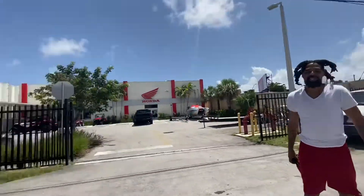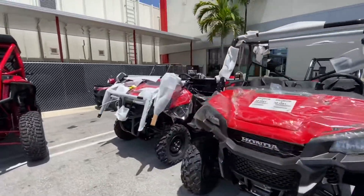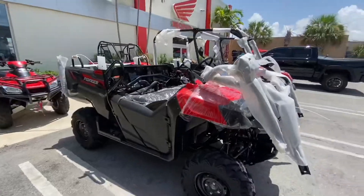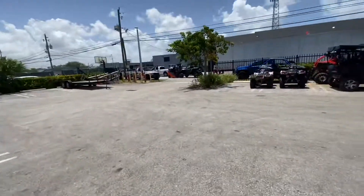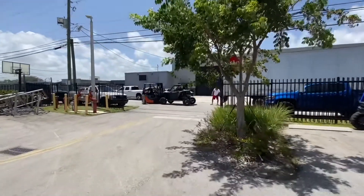Straight from the factory. Just got the Honda Pioneer 1000 5-seater base model and the Honda Pioneer 700 4-seater base model. Take a closer look — this is how it comes from the factory. South Carolina, that's where they are assembled. But look at this guys, this is what I really want to show you.